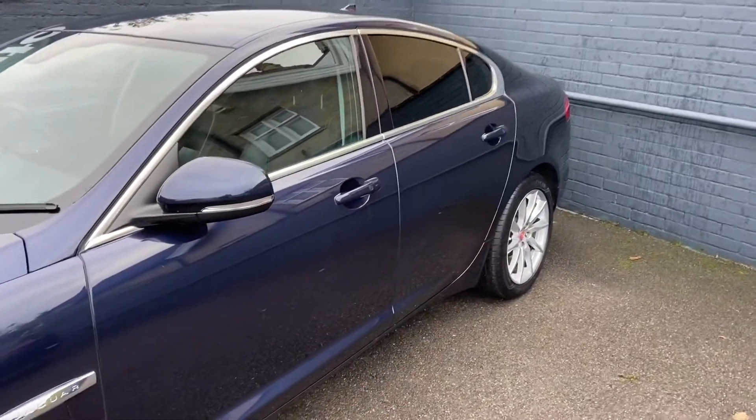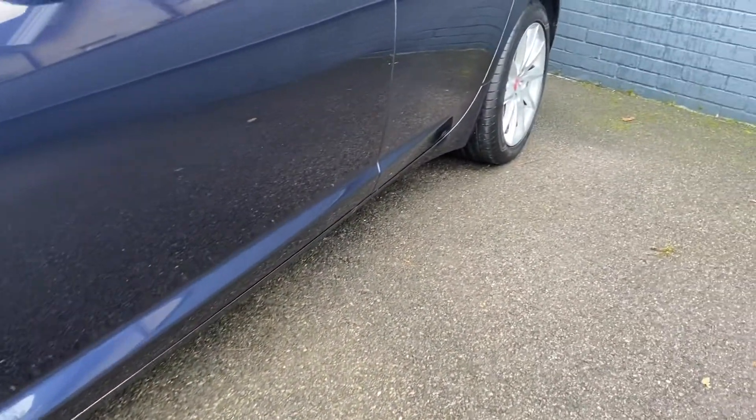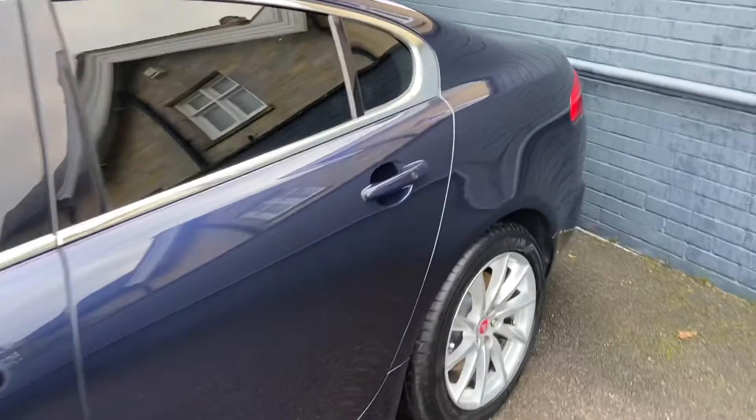You've got the rear privacy glass. There are no marks, scratches or dents on the bodywork. All the alloy wheels are in really good condition, with no sign of any curbing on the alloys.